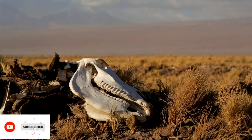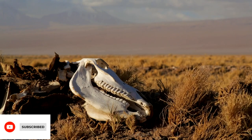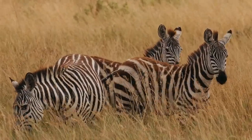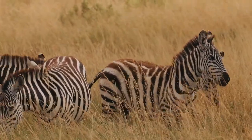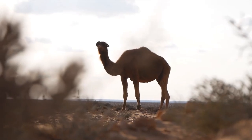From the scorching deserts to the icy tundras, animals have evolved remarkable strategies to not only survive, but thrive in the most extreme environments on Earth. Join me as we uncover the incredible adaptations that enable these creatures to conquer nature's toughest challenges – the camel's secret weapon.